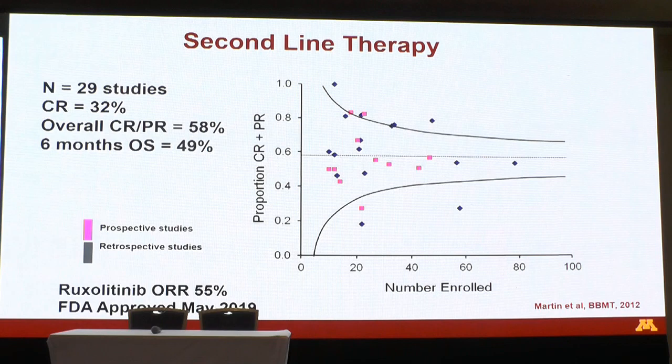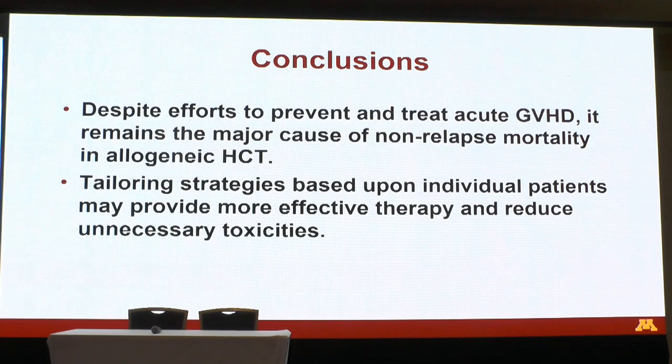Despite efforts to prevent and treat GVHD, it still remains a major cause of non-relapse mortality in our patients. Tailoring strategies based on individual patients may provide more effective therapy — especially for those with high-risk GVHD — and reduce unnecessary toxicity for those with standard-risk GVHD. We're now going to hear some exciting new ways of thinking about and treating GVHD. Thank you very much.